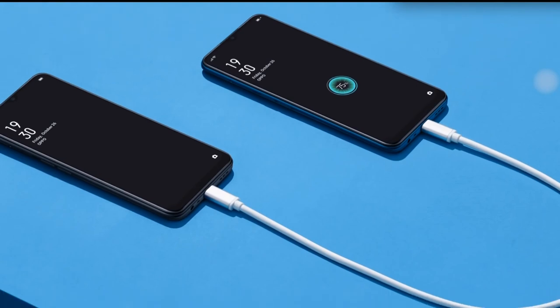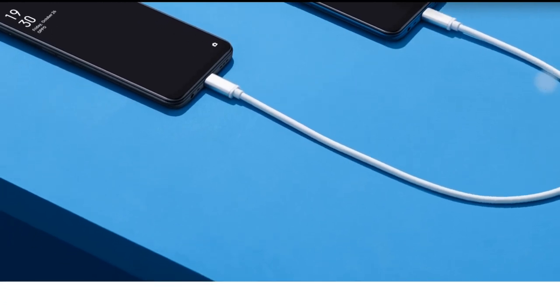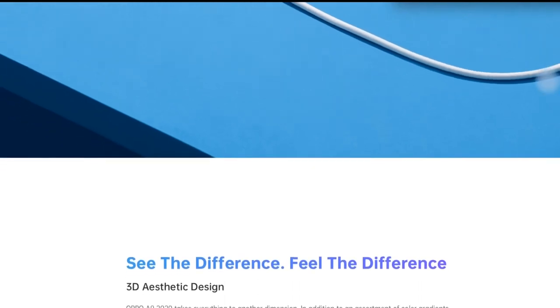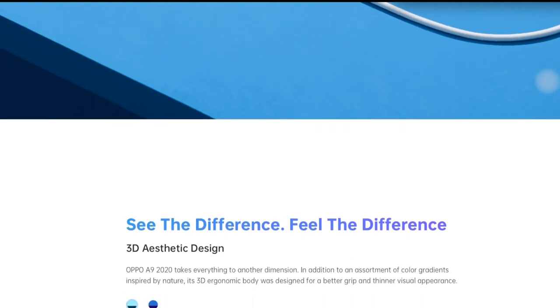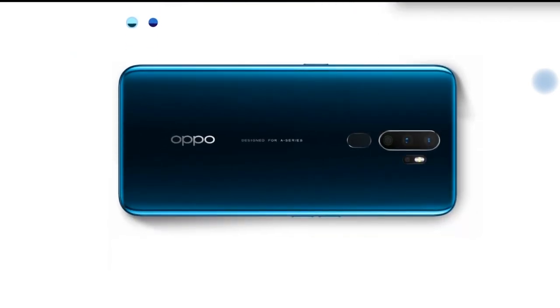To the right side of the handset is the power button and SIM card slot tray. The volume rockers can be found on the left edge. The SIM tray consists of two card slots for SIM cards and a separate microSD card slot to expand internal storage. The internal storage can be expanded up to 256 GB. We did not find any problem accessing either of these buttons while using the device with a single hand.